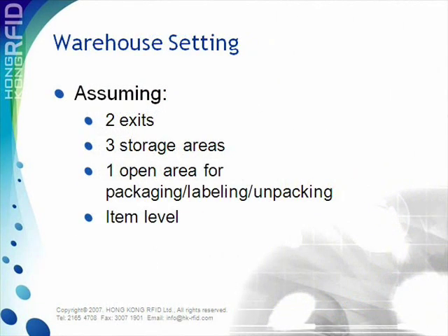To better illustrate the system, let's refer to an example with a warehouse setting. There are two exits, three storage areas, and one open area for packaging, labelling, and unpacking. The system is able to identify inventory up to item level.